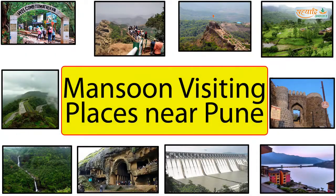Hello everyone. Today we will talk about the best visiting places during monsoon near Pune and Mumbai city.